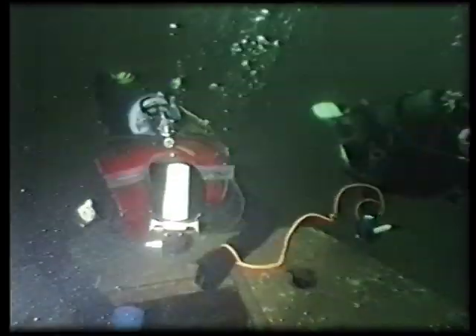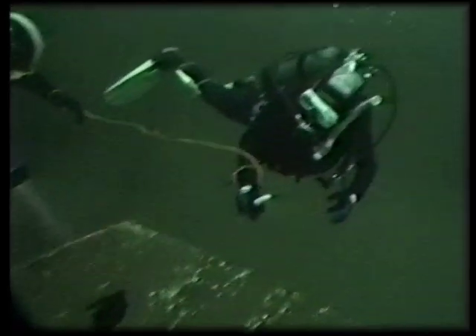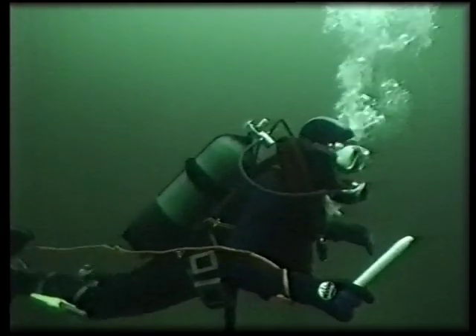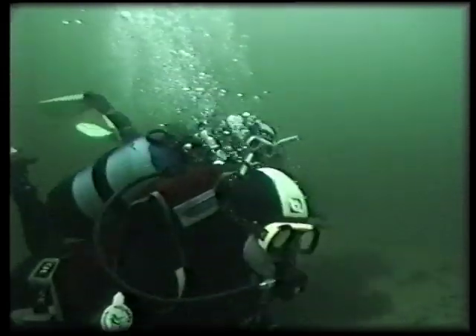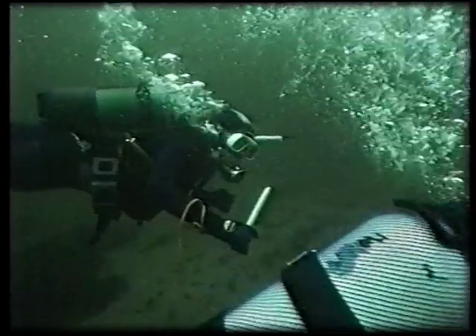So, that's enough for now — we are going back, our air tanks are almost empty. It was a nice and cold dive, but we made it. We didn't win the candle match, but it was fun.